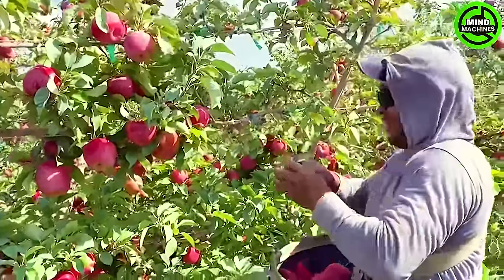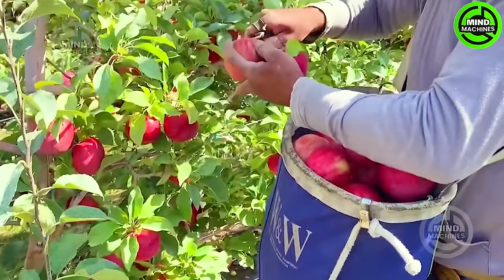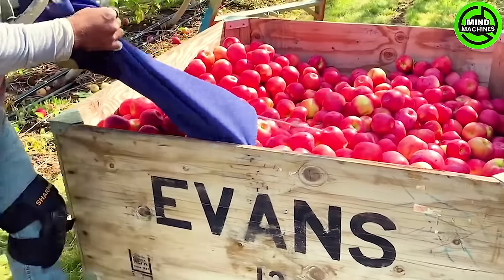This California apple orchard stands as a testament to meticulous farming practices. The bountiful yield of beautiful, high-quality apples truly reflects the dedication and skill of the local farmers.